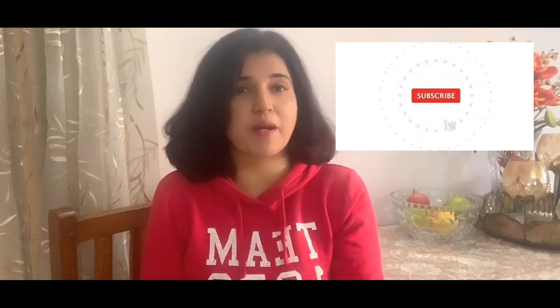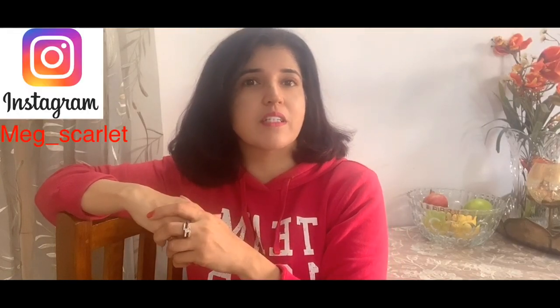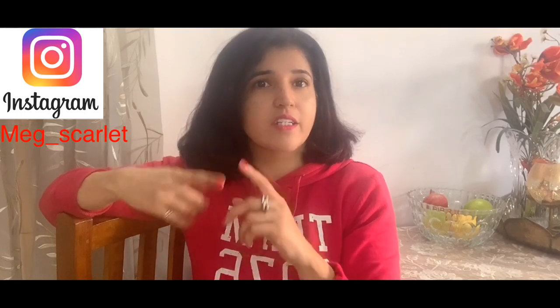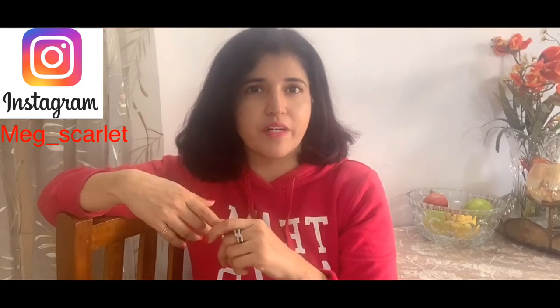Hi, I am Meghna and welcome back to my YouTube channel 'Live It Up with Meghna Mali.' All those who are new here, please don't forget to subscribe and hit the bell icon so that you get notified every time I put up a new video. Today I will do a tour of my kitchen — I will show you how I have kept and organized my things so that it looks neat, spacious, and easy to find the most commonly used items.